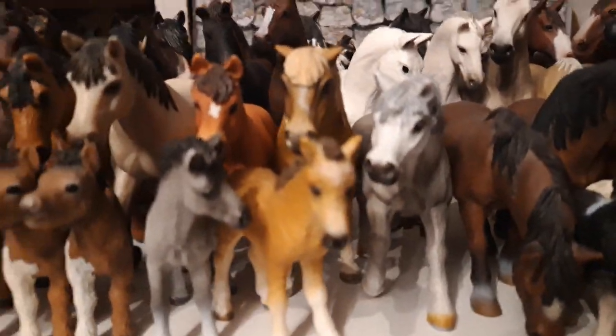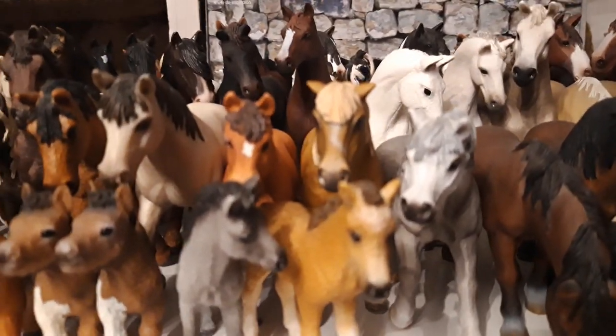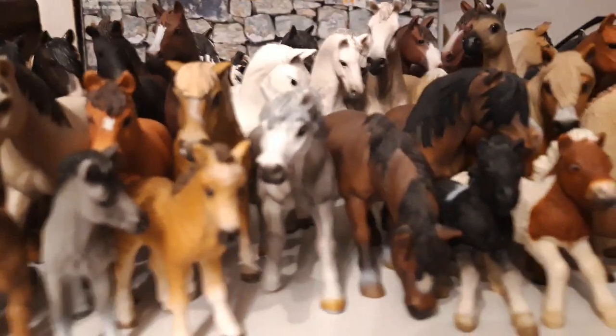Then I have my riding pony named Erin — I don't know his pony breed — he's from the year 2005. Then I have my little pony Grayson, her name is Sylvia, she's from the year 2005.